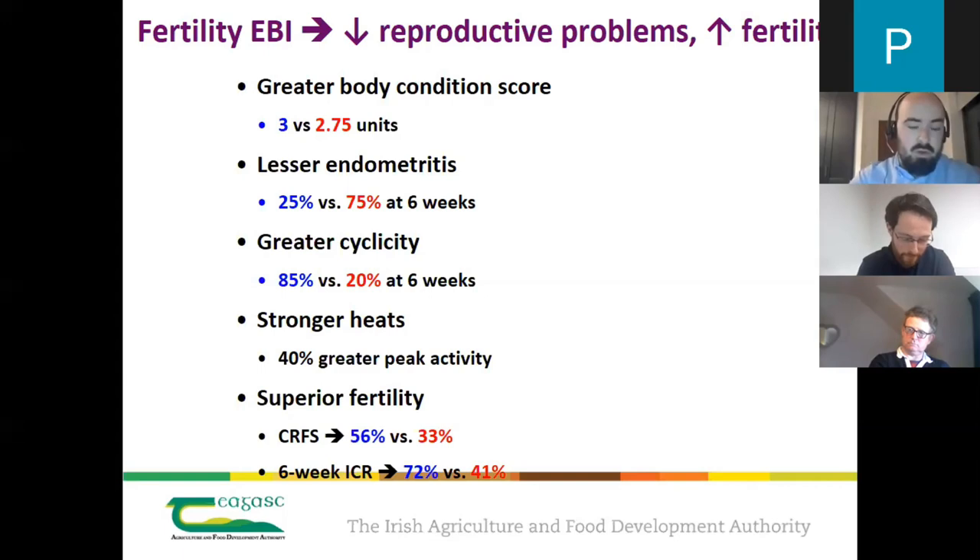Pre-breed scanning will differ for herds depending on their fertility levels. Herds with a higher fertility sub-index will have fewer cows with problems, but within every herd there are still cows with a low fertility sub-index. Even with the gains made through the fertility sub-index and EBI in recent years, there are still problem cows in every herd. No herd should be complacent about not having some problem cows.